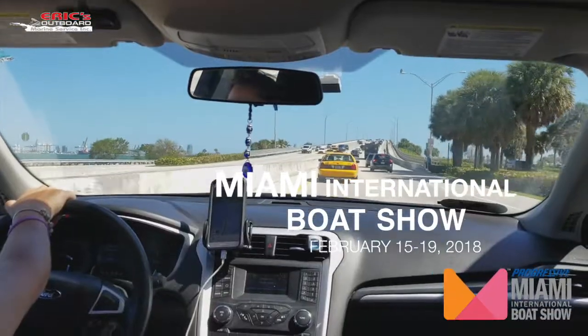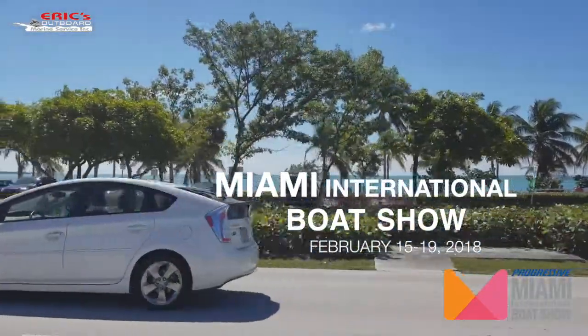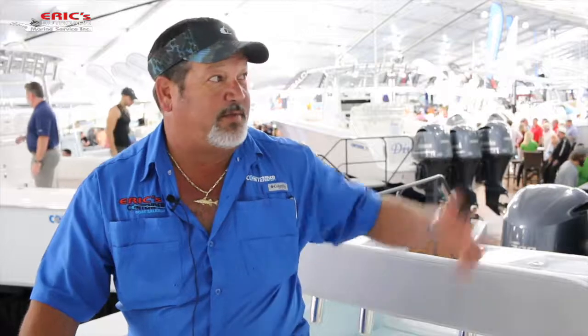You can take the water taxi from Bayside. It's a nice beautiful day — a beautiful ride over on the boats. You can see trial boats here. We've got the whole Miami Marine Stadium full of boats. You can get on board; they're actually in the water. You can start them up. Some of the guys are showing off their hot rod engines. It's pretty cool.